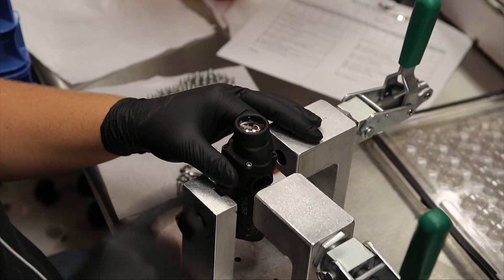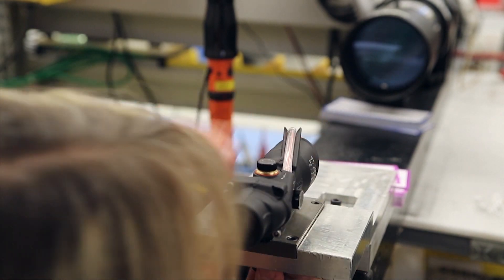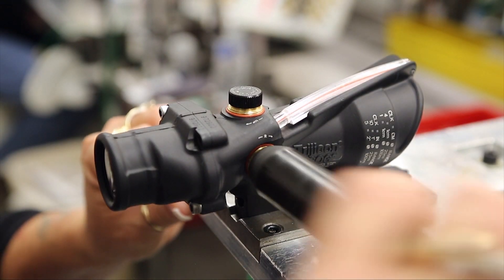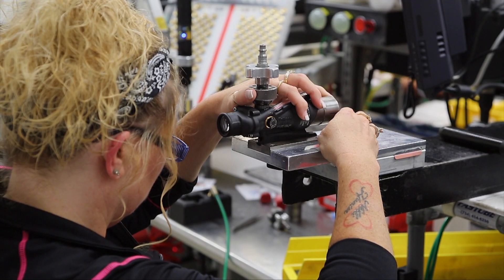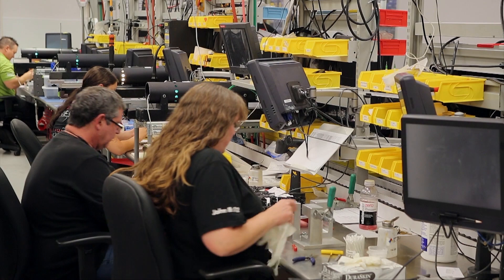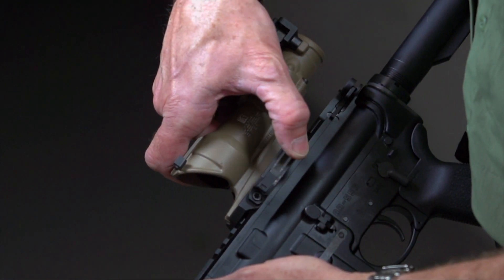It'll then begin its journey down the line. It'll be sub-assembled. Then there's the prism install. Then we set the parallax and put the objective lens in, and we send it down the line for a final cleaning. It's basically zeroing them in on a collimator — fit, form, function — on to final inspection, and out the door and into a package and into the customer's hands.